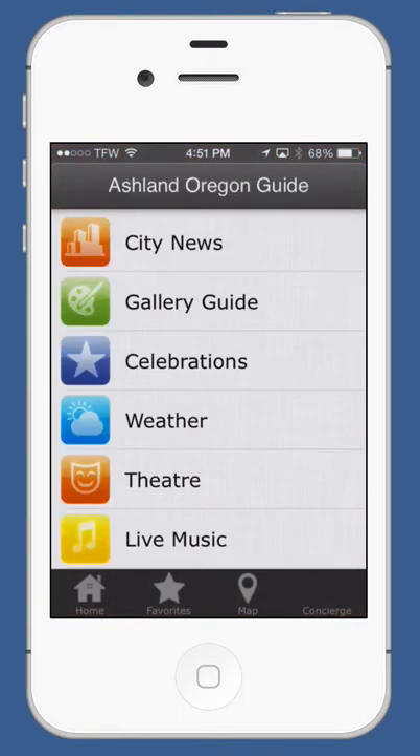Welcome to the Ashland, Oregon Guide. Our app is available on iOS and Android. The app is free and covers everything you need to know about Ashland, Oregon.